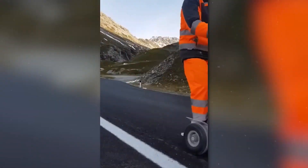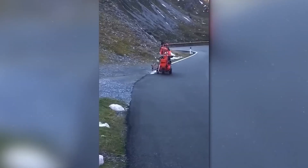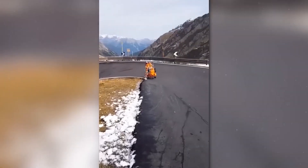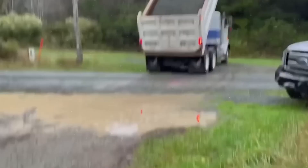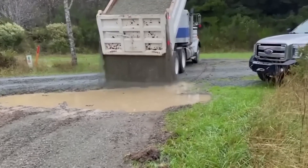And this worker applies road markings quickly and accurately. The employer is very lucky because this driver does more than an entire team.